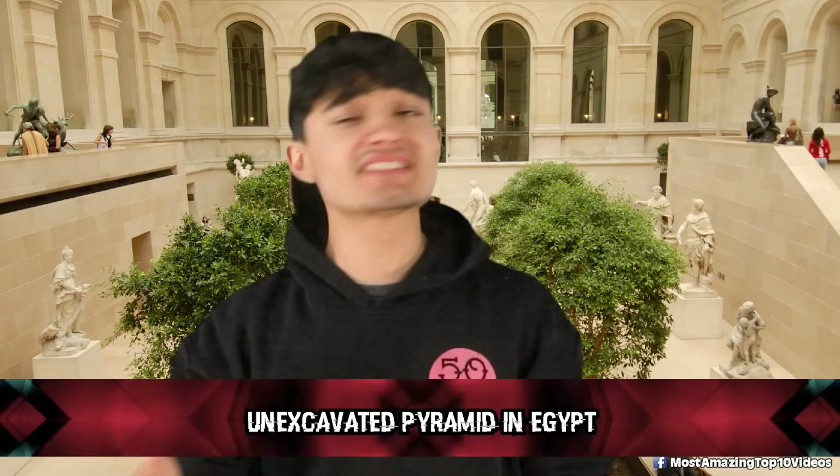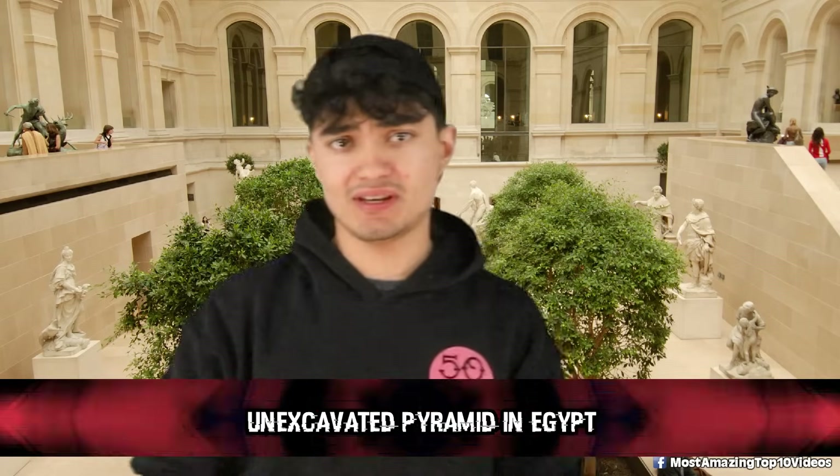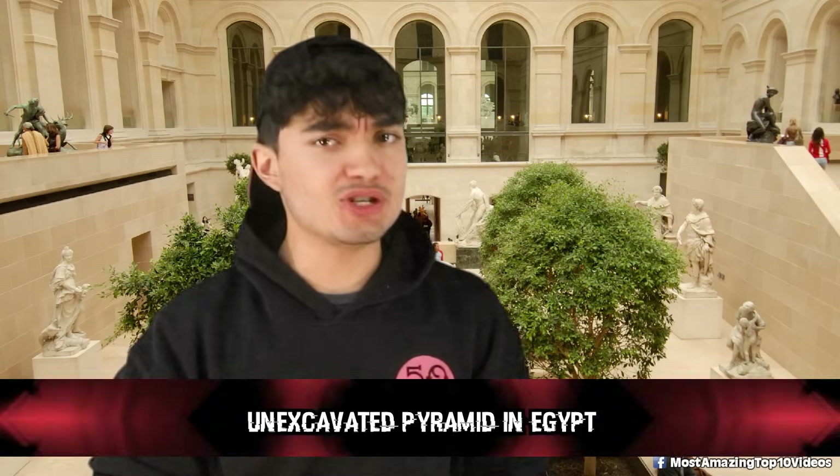At number 9 is this unexcavated pyramid in Egypt. Google Earth captured a peculiar image in Egypt that stirred up quite the debate — a mysterious formation that some people think might be an unexcavated pyramid. Yeah, you heard that right, a potential pyramid hiding in plain sight. There have been a ton of strange findings in Egypt using Google Earth recently, but experts aren't entirely sure if these anomalies are natural rock formations or actual human-made structures. We need more digging — pun intended — to know for sure.